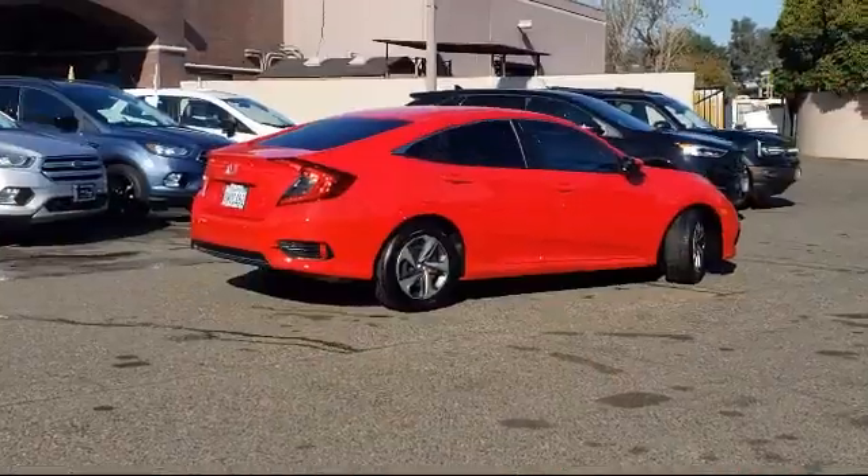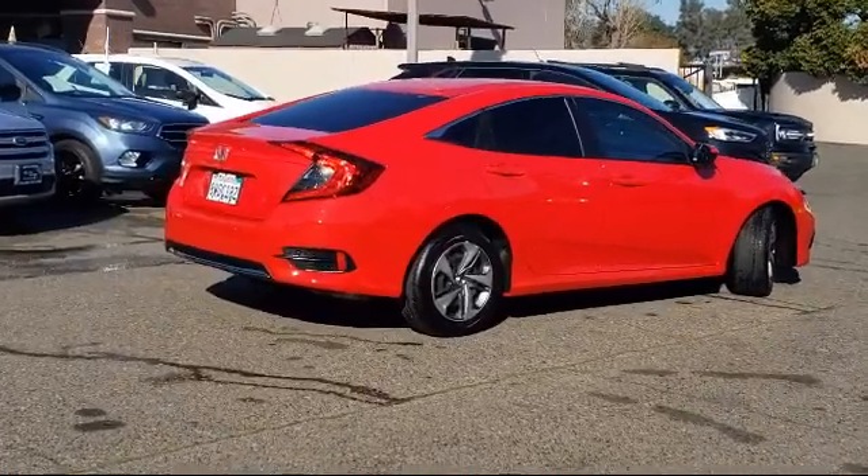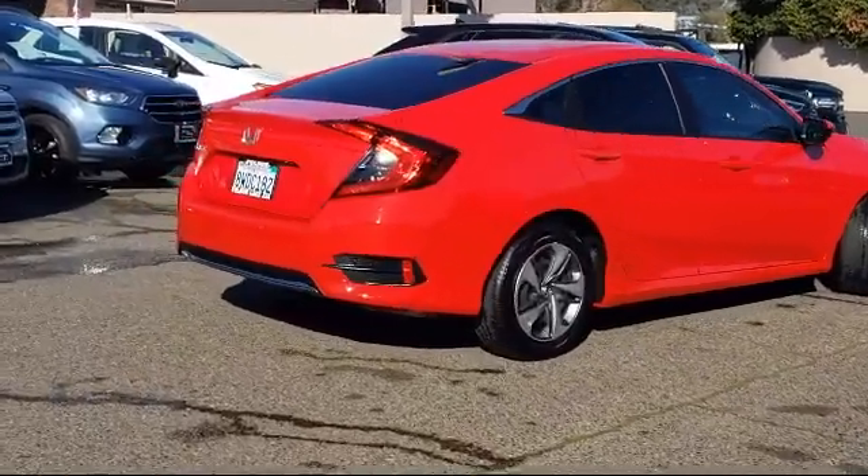Also featuring speed sensing steering, tire pressure monitoring system, traction control, and has less than 15,000 miles on the odometer.